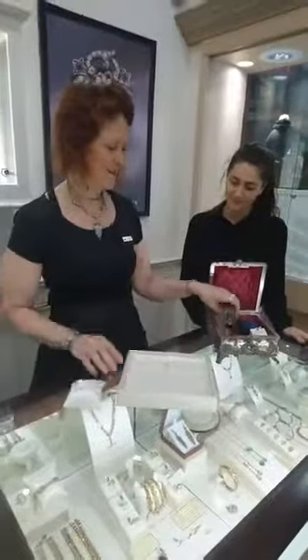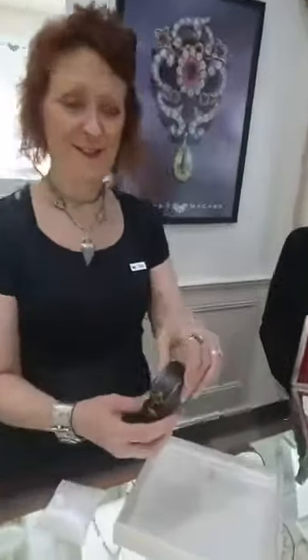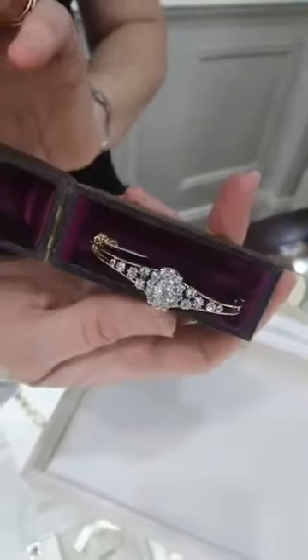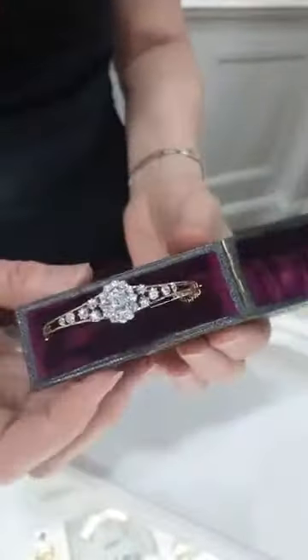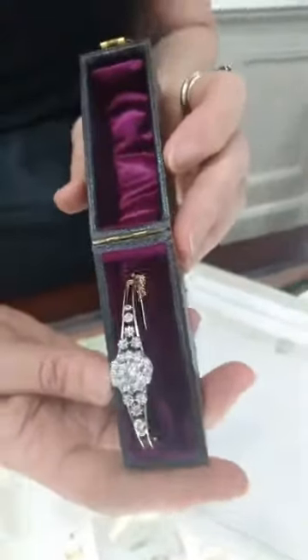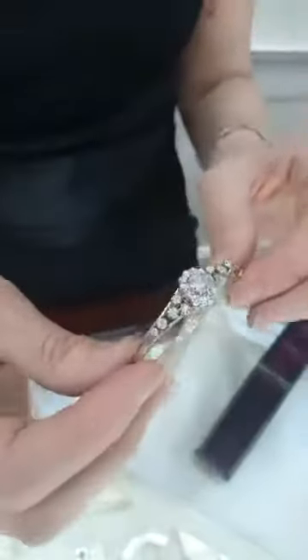Spectacular — wait till you see this, absolutely gorgeous. From probably the late 1800s around the 1900s, this is a diamond antique bracelet. Amazing condition, just stunning — a beautiful piece. And it comes in a beautiful original old box.